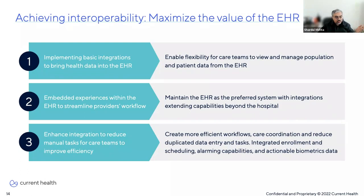Two: implementing embedded experiences within the EHR to streamline the provider's workflow. We want to maintain the EHR as the preferred system and integrate the user experience from other platforms. This allows you to extend the capabilities of the EHR beyond the hospital with a relatively light lift. Three: integrating care coordination events and tasks to create more efficient workflows — things like integrating enrollment and scheduling tasks, alarming capabilities, and actionable biometrics data.